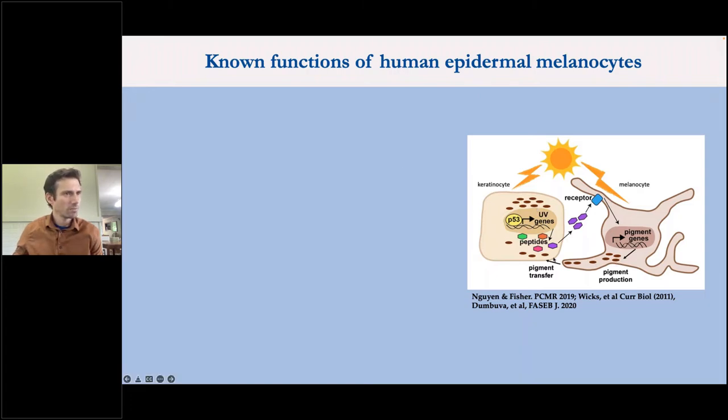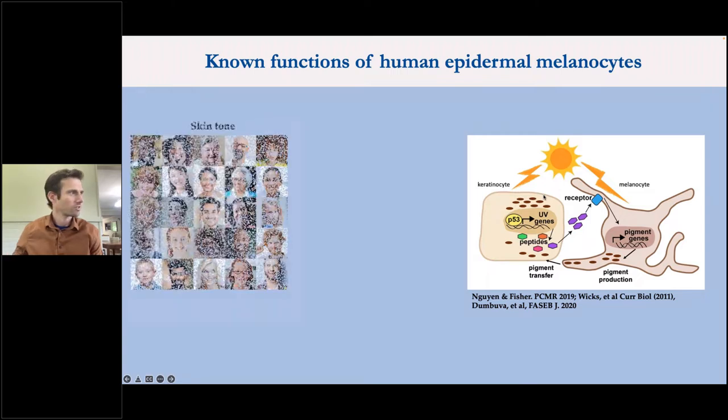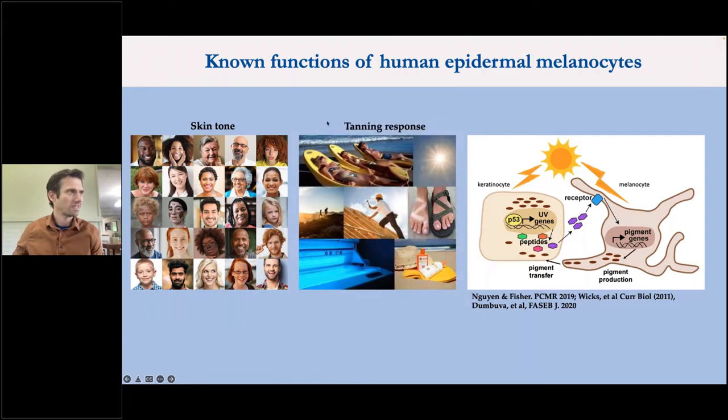Through the interactions of the dendrites touching the keratinocytes, melanocytes pump pigment into the keratinocytes — which are the majority cell type in our skin. This melanin forms a hat or shield above the nuclei of those keratinocytes, protecting against UV-induced mutagenesis. This pumping of pigment into keratinocytes is responsible for the main known functions of human epidermal melanocytes: giving us our baseline skin tone as well as a more dynamic pigment response — our UV-induced tanning response.